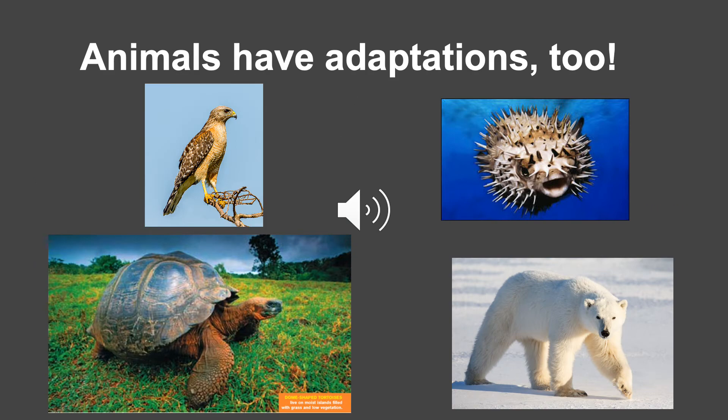Look at these pictures. Animals have adaptations too. Birds have different types of beaks to eat and wings to fly. Blowfish can inflate with air to scare away predators. Turtles have shells for protection. Polar bears have thick white fur to keep warm and blend in with the snow. Some of their behavioral adaptations are to dig dens to protect themselves from cold winds and the ability to be strong swimmers, which functions to help with hunting and swimming through ice.